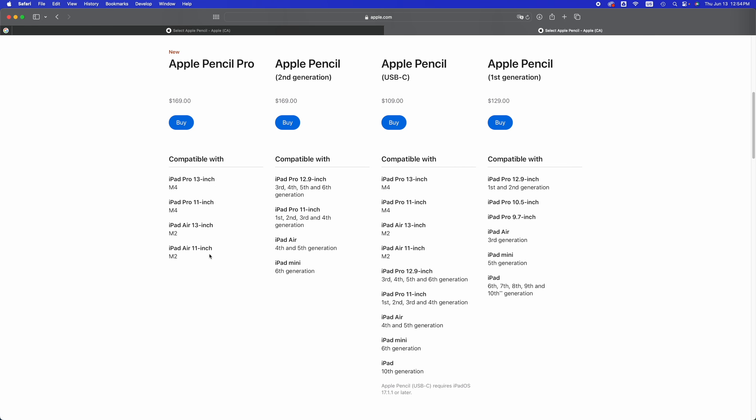The Apple Pencil first generation works with older iPads such as the iPad Pro 12.9-inch first and second generation, iPad Pro 10.5-inch, iPad Pro 9.7-inch, iPad Air third generation, iPad mini fifth generation, and iPad 6th, 7th, 8th, 9th, and 10th generation.